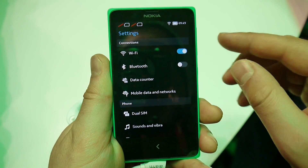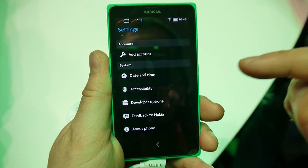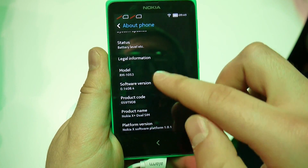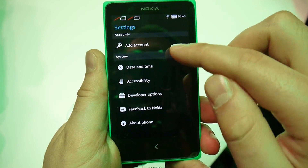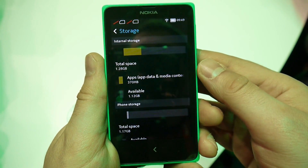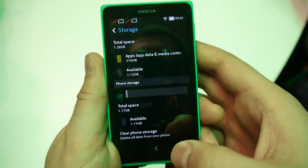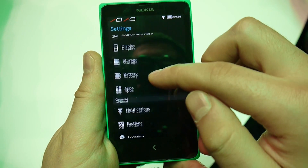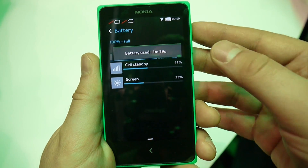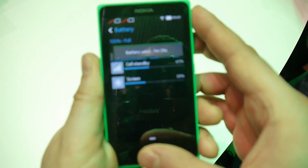Here we are at the settings menu, and if you've ever used an Android device you should be feeling right at home. Let's try and see what version of Android this is based on — unfortunately, we cannot get that information. As for storage, you have 1.28 gigs available, which is not a whole lot, but at least you get a microSD card slot. There's no detailed battery information, but at least you get an indication as to what is draining your battery.